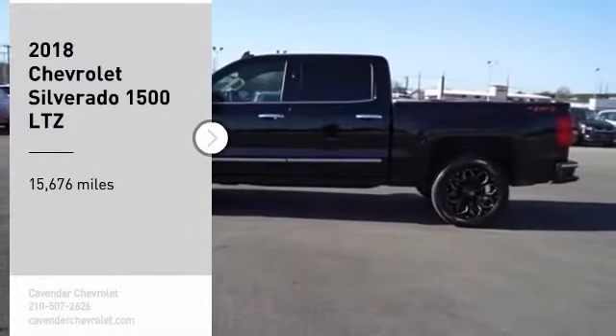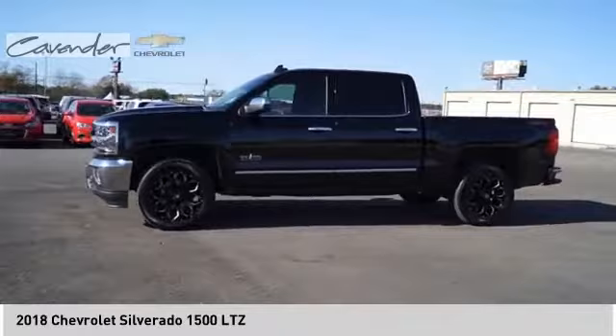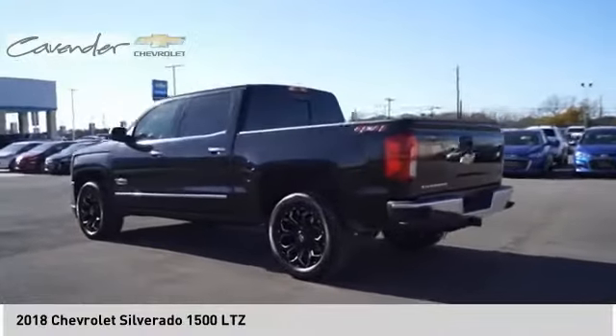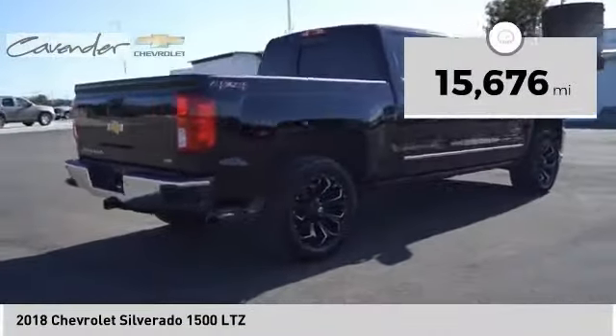Looking for the right vehicle? Check out the 2018 Silverado 1500. The Chevy Silverado 1500 has the lowest cost of ownership of any full-size pickup. This vehicle has less than 20,000 miles. Here are some of this vehicle's great options.